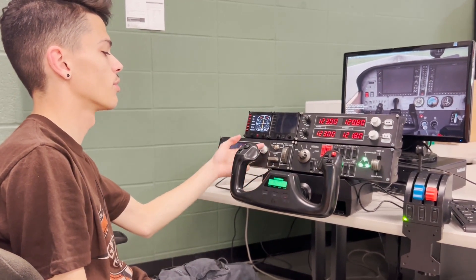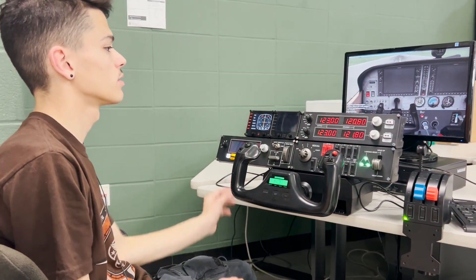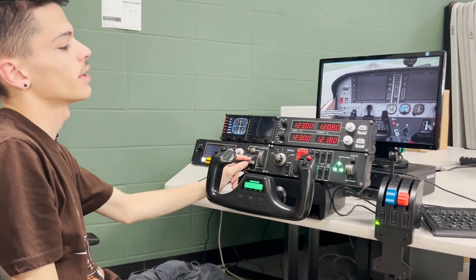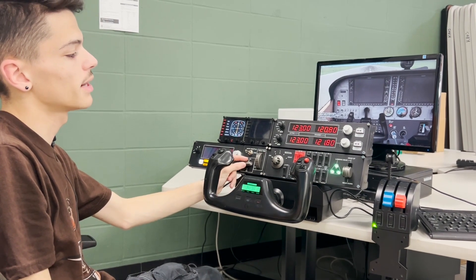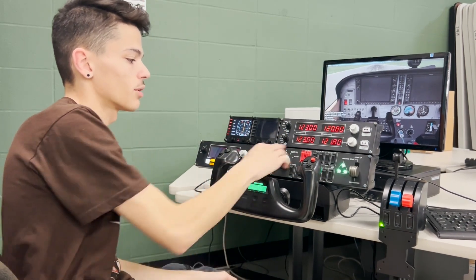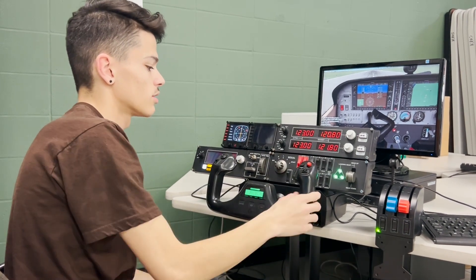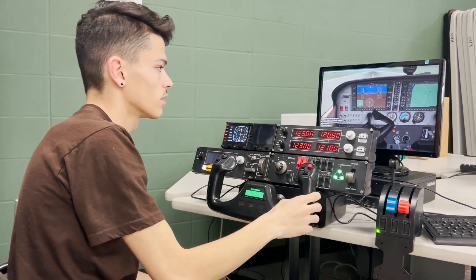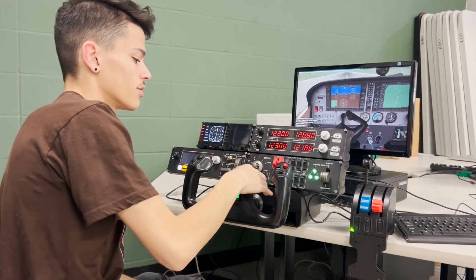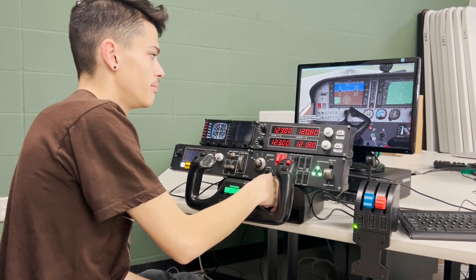Over here you have your throttle, auto throttle control, pitch and helps, and then flaps — which you use for landing. You can see it on the monitor, that little lever switching between 10, 20, and 30 degrees. Then you have all your switches over here, like your master power that turns on the screens, and the avionics master switch that turns on all your avionics.